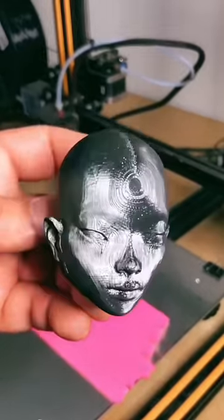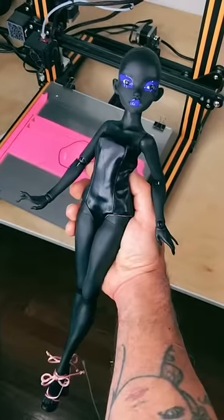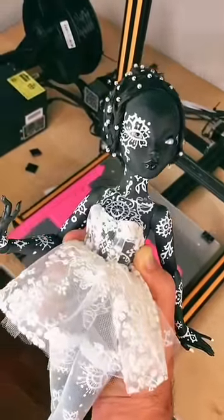When I'm happy with the proportions, I send the sculpt to a professional casting studio to be cast in high-quality resin, then I paint and style each doll myself as a one-of-a-kind work of art.